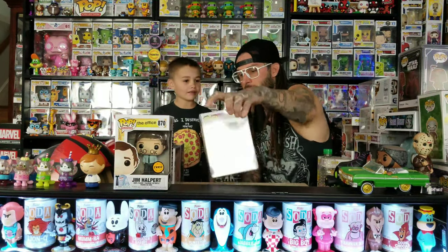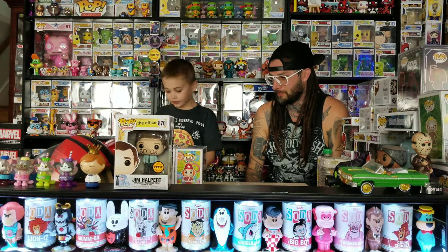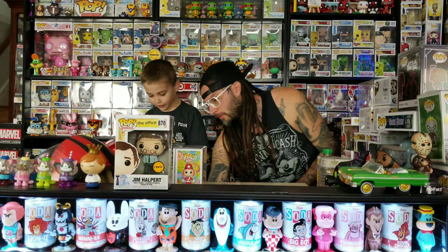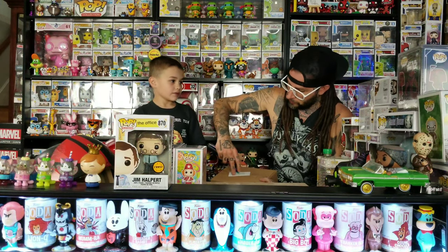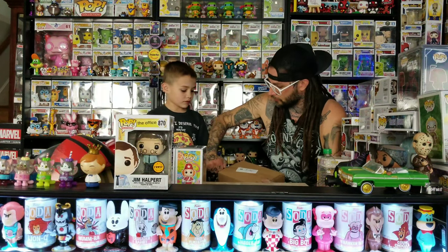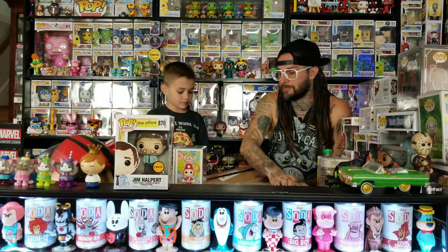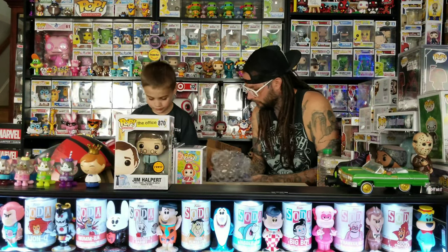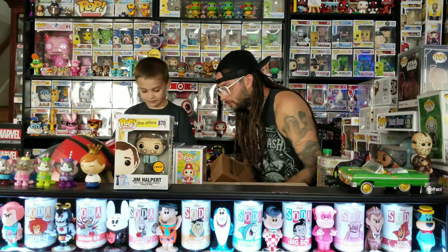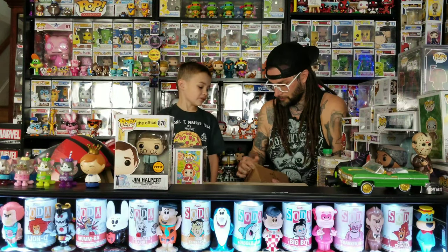I really like the bat. Our Puffin stuff's up over there somewhere. All right, ready for the Funko Shop one? You don't know what this one is either. Well, Funko's running behind right now on shipping on everything, so it's taking a while. This is one I ordered a while back, maybe like three weeks ago.